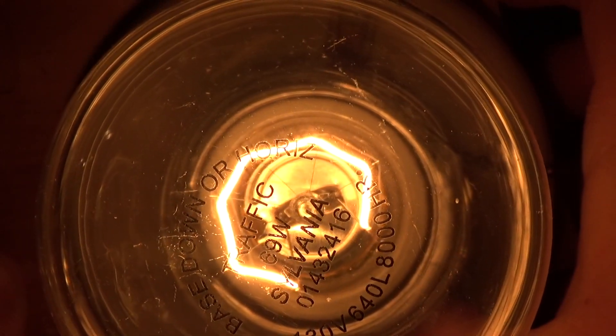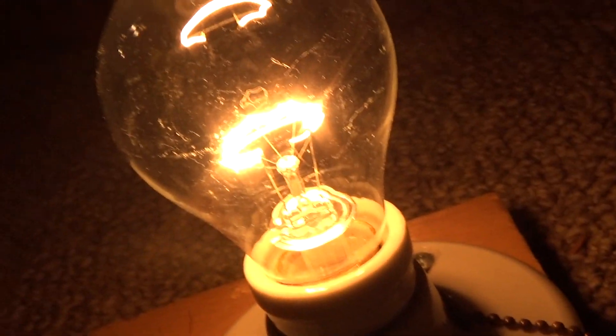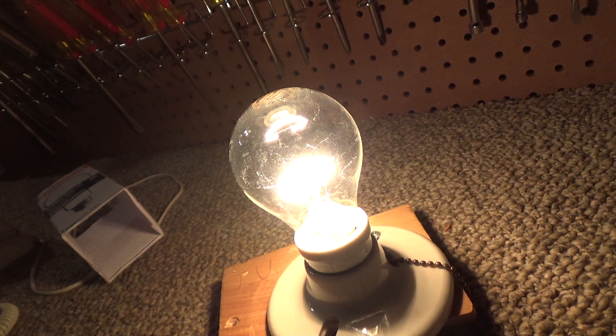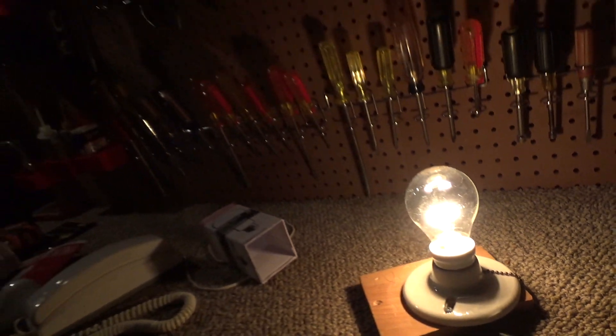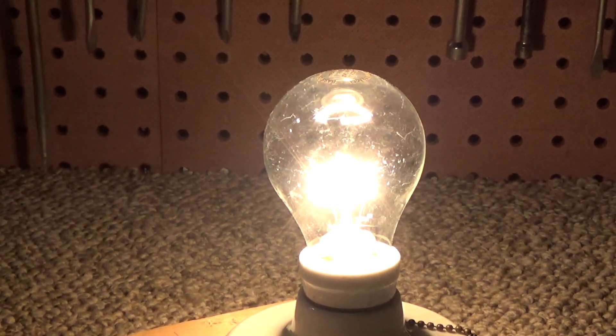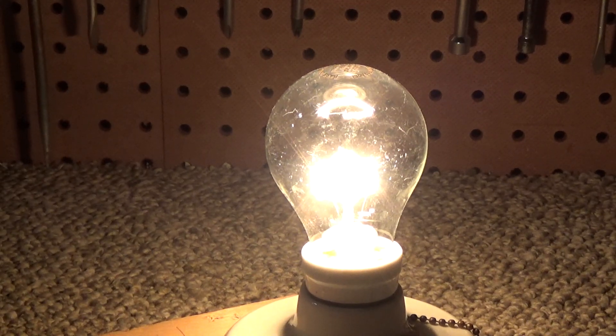The label says base down only, so allegedly this should not be used in something like a ceiling fan where the base would be up. The reasoning I've been told is that the adhesive in the base cannot withstand the additional heat when the base is at the top versus the bottom. In a traffic light this would never be an issue — I'm pretty sure the bulb is screwed in horizontally in a traffic light.